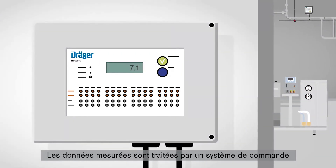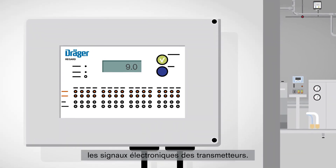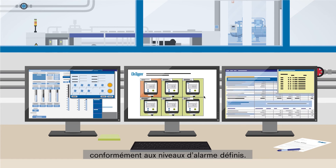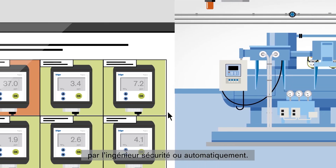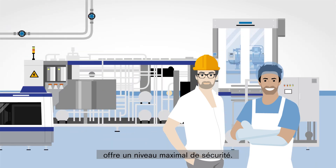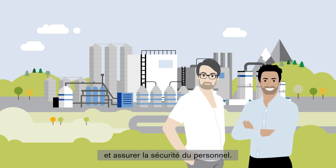The measured data is processed through a control system that interprets and translates the electronic signatures of the transmitters. The data is then outputted via a panel in the control room. The installed sensors report gas leaks according to defined alarm levels, so effective countermeasures can be initiated early by the safety engineer, or automatically. A plant properly equipped with a gas detection system and an individualised safety concept will achieve a maximum level of safety, ensuring a smooth production process and the safety of all employees.